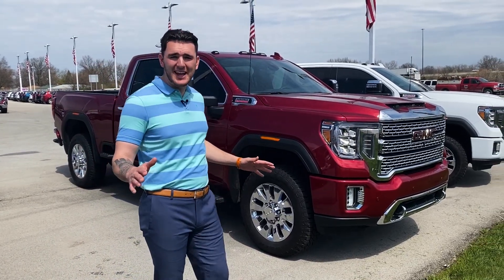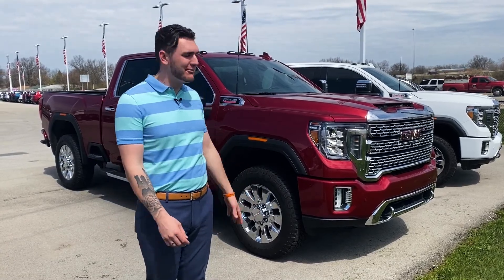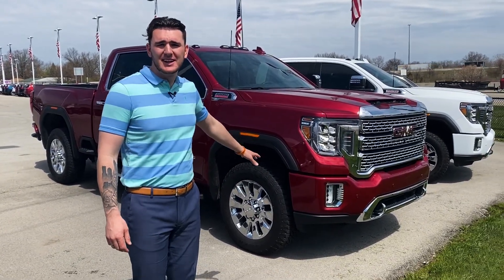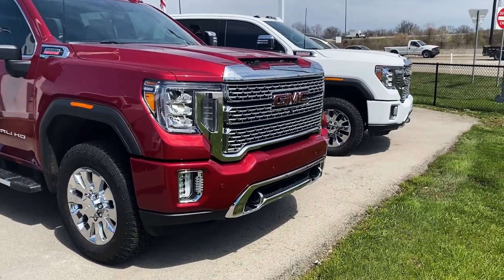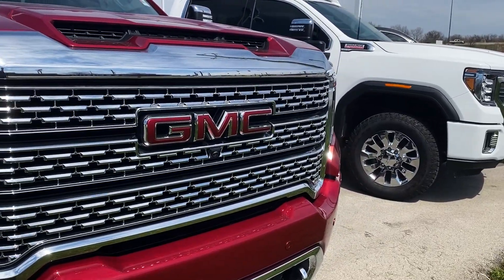When we talk about big and bad, this is the truck. If you want to show off, this is the one to have. This is the all-new 2020 2500 three-quarter ton HD Denali.